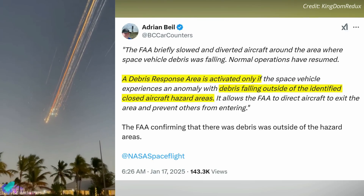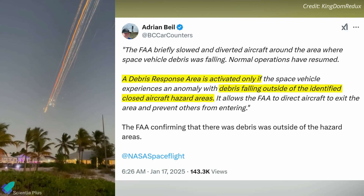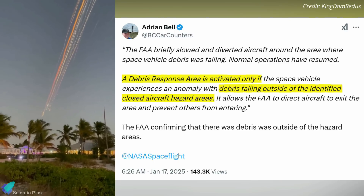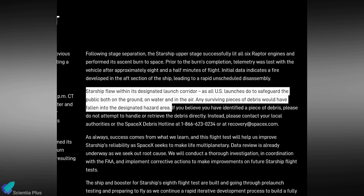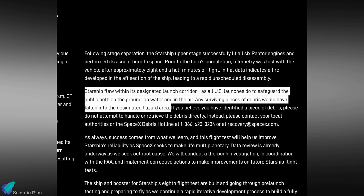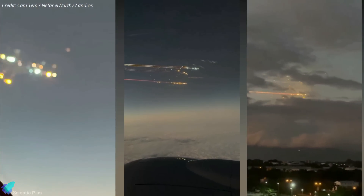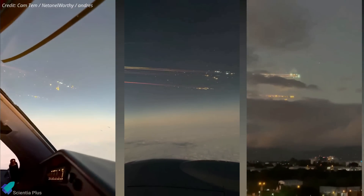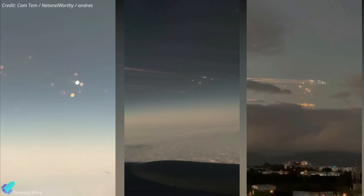According to FAA guidelines, such measures are implemented only if debris is suspected to have fallen outside the pre-designated aircraft hazard zones, potentially posing risks to air traffic or populated areas. While SpaceX assured the public that Starship remained within its designated launch corridor and any debris would have fallen within the planned hazard area, the temporary flight redirection may imply that some debris strayed beyond the expected zones — which, if confirmed, would constitute a serious safety concern and necessitate further investigation.